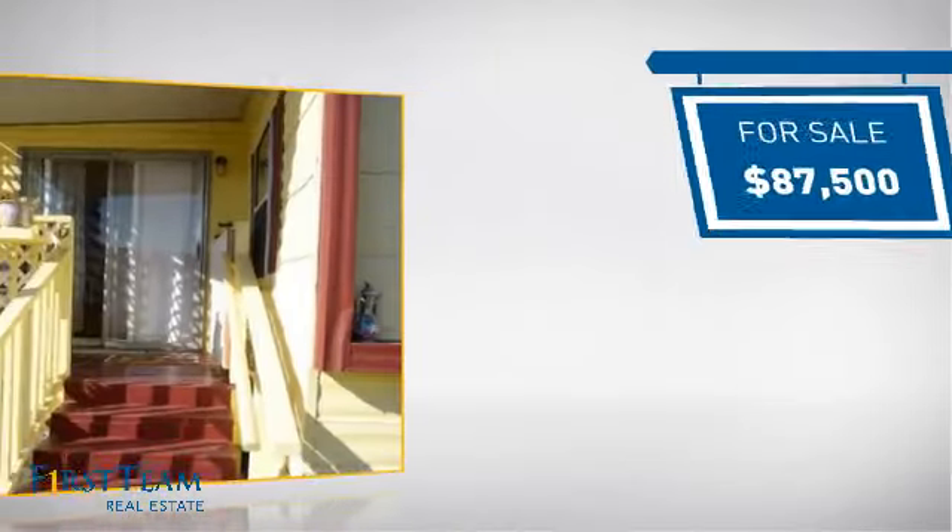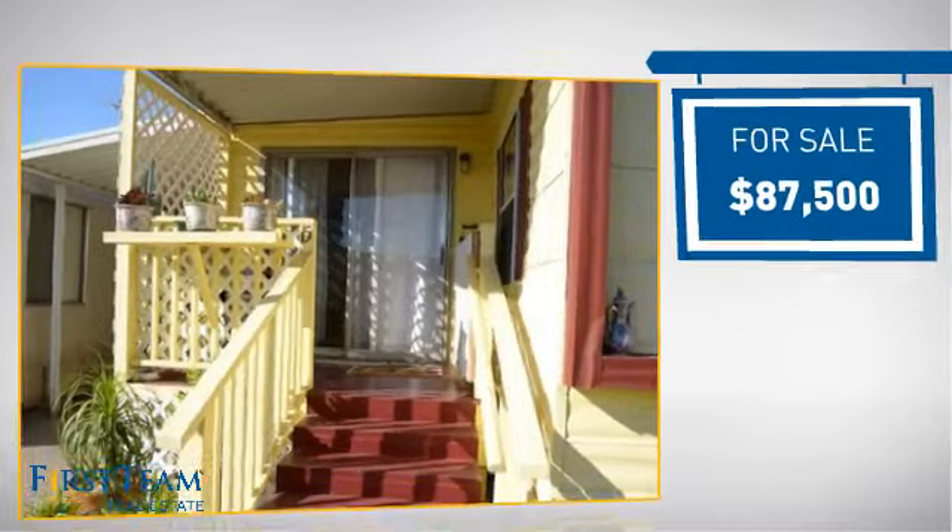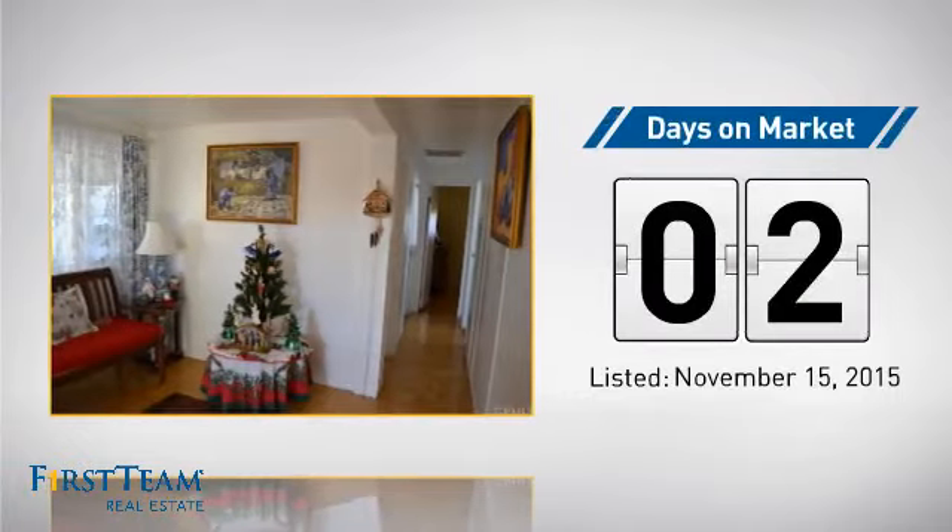Currently listed at just under $90,000, it just went on the market this month.